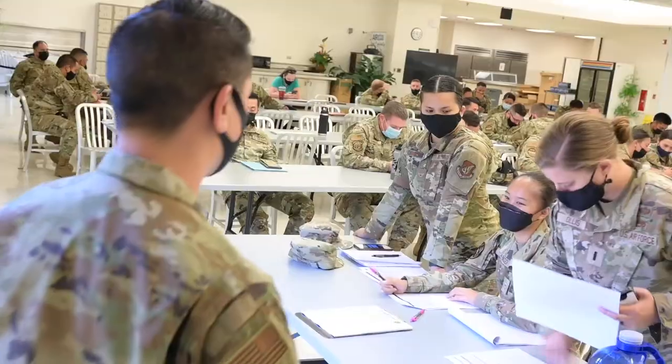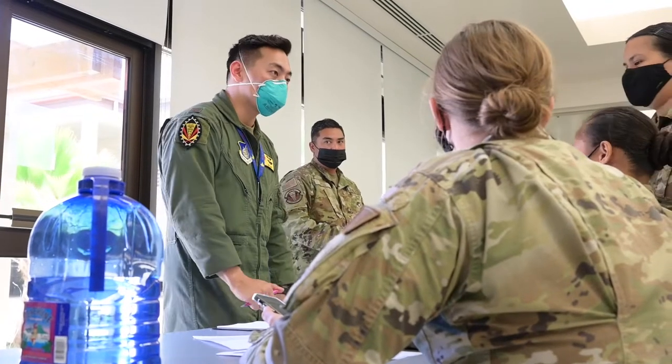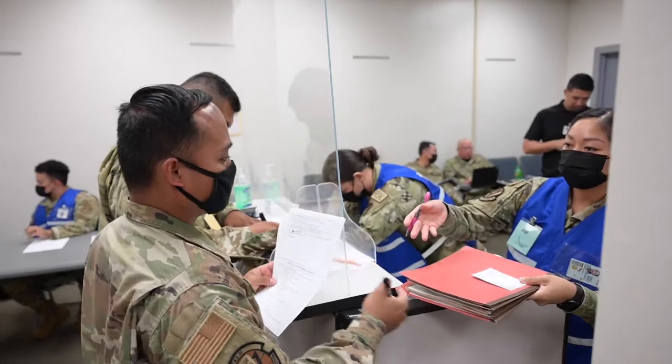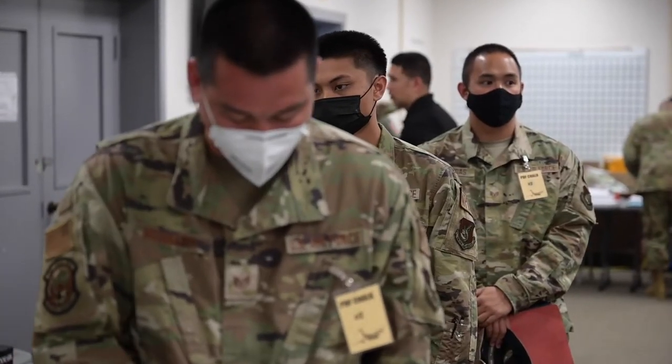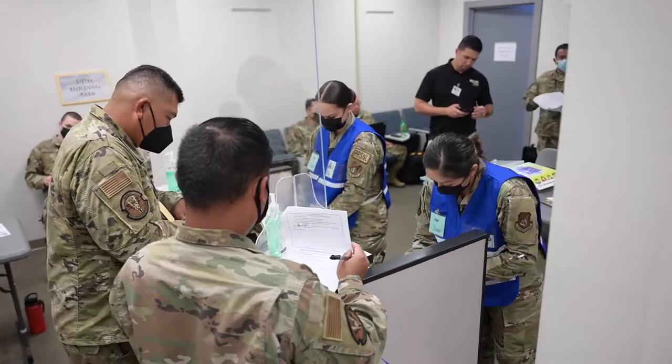The PDF line is a processing deployment function, which is a line wherein we out-process members that are leaving or actually going out the door — just making sure that everything is good before they even leave the home station base.